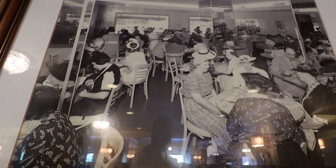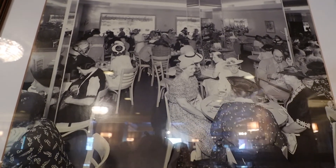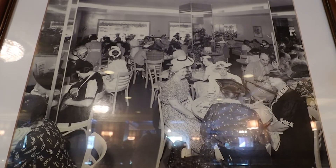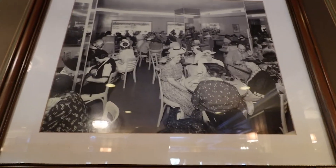It's really hard to see because of the glare, but this is a historic photo of this dining room. If you ever come here, pay attention — this photo has a couple of interesting things: it's all women except for one man, and then there's a waitress way in the back, but she's headless.